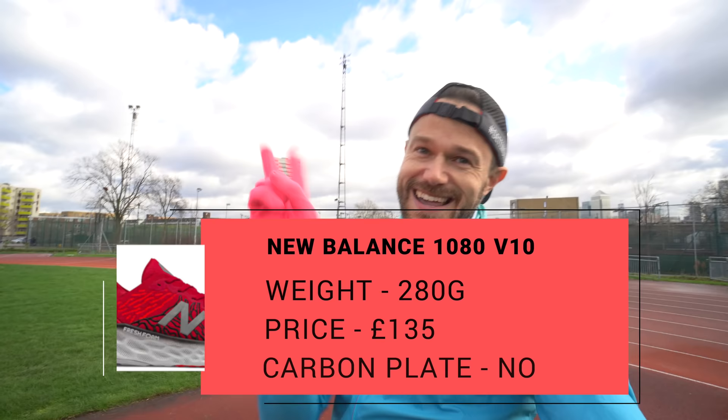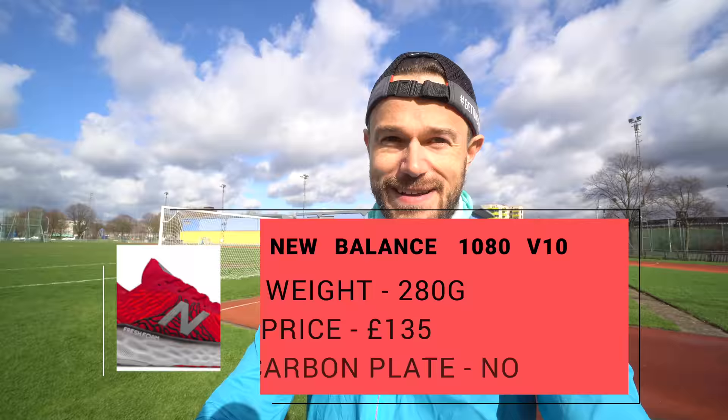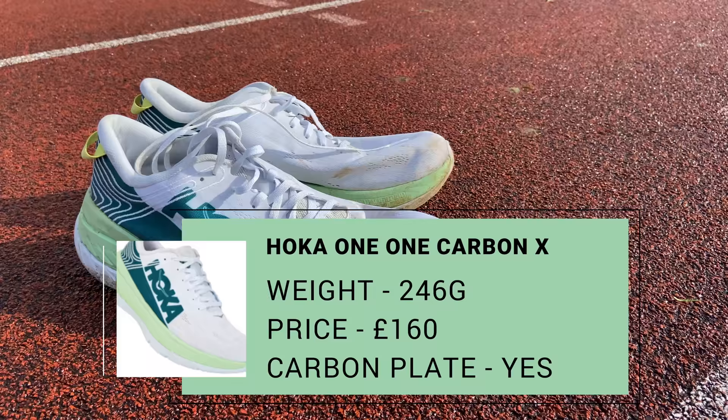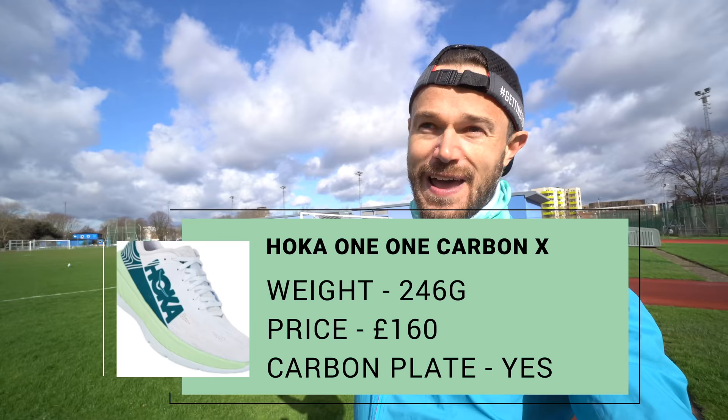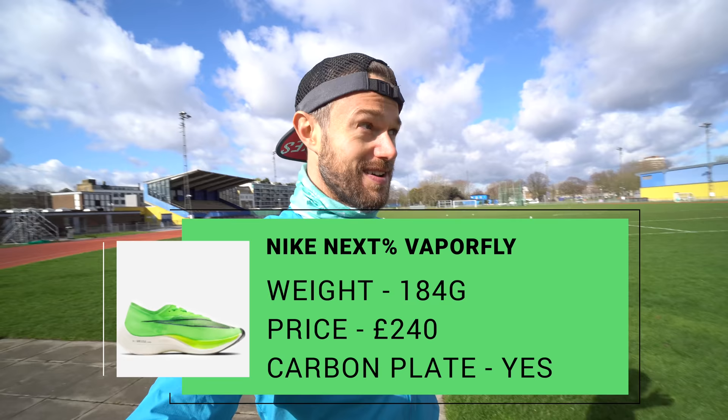The second contender is going to be the New Balance 1080 V10s — check out the review. The third contender, one of my absolute favourites, the Hoka Carbon X — going to get those out for a good outing on the track. And then the flagship, the ultimate speed shoe: the Nike Next Percent in the fluorescent lime green colour. It's just a bit of fun — no scientific test here, just looking at the splits, the data, stride length, cadence and things like that. Just making a video, having fun, doing the session and getting ready for the weekend.